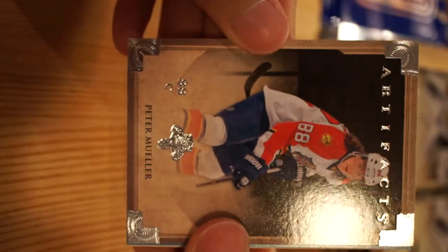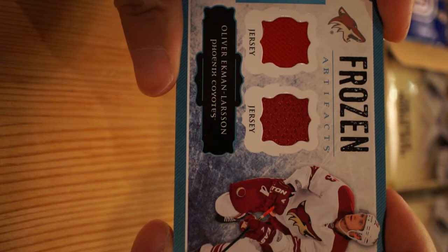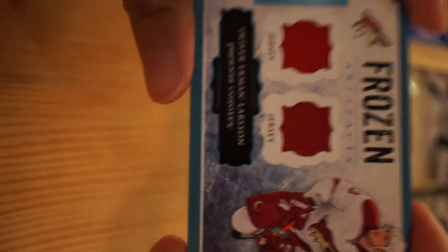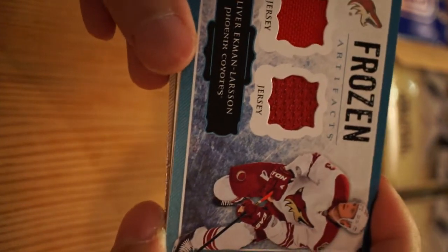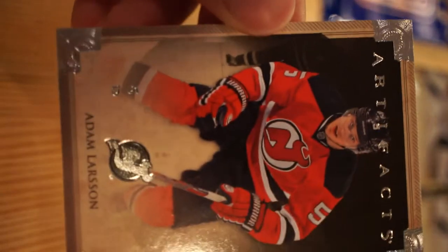Pack number one: Peter Mueller Frozen Artifacts, Oliver Ekman-Larson Phoenix Coyotes - two different types of jersey in there. Got another Larson again - that's kind of weird.